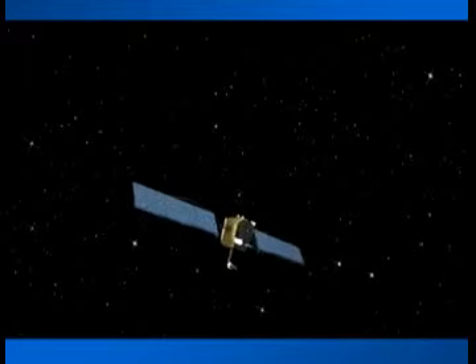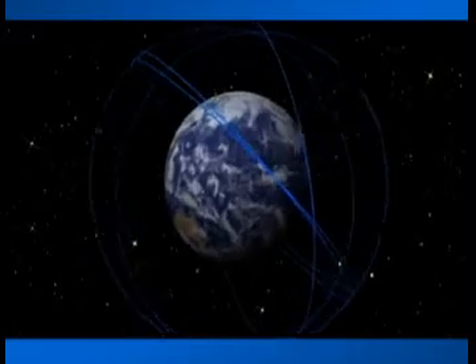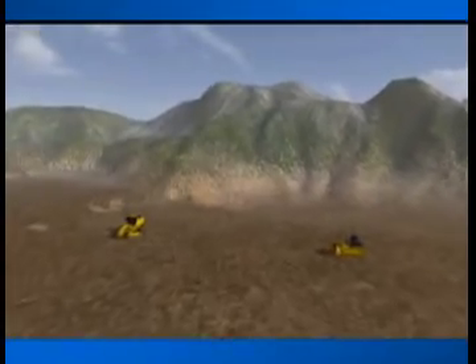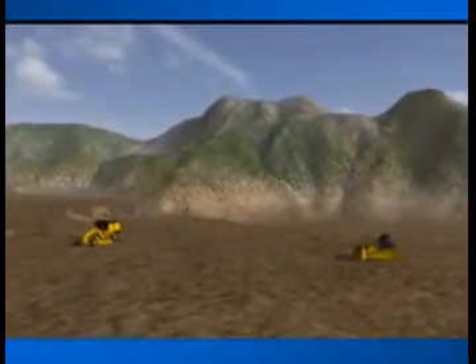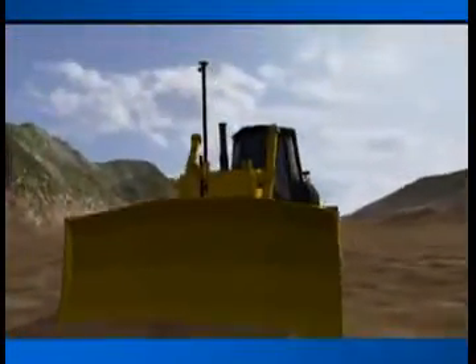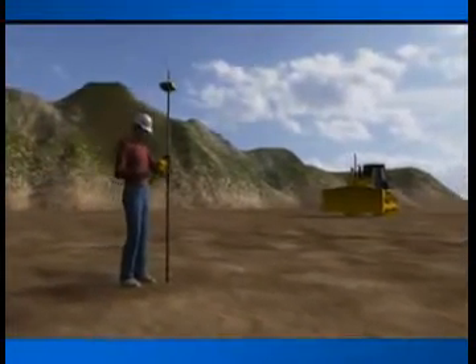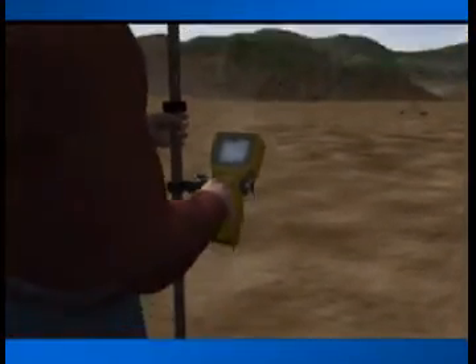Today, man-made constellations are in the heavens. Their purpose? To provide instant, exact global positioning information. This Global Positioning System, or GPS, is revolutionizing the modern construction site, automating and guiding equipment, providing instantaneous surface and volume data, and simplifying topo and control surveying.